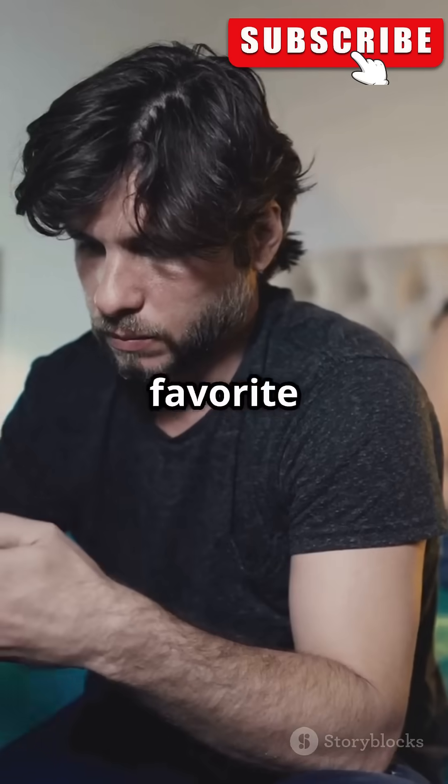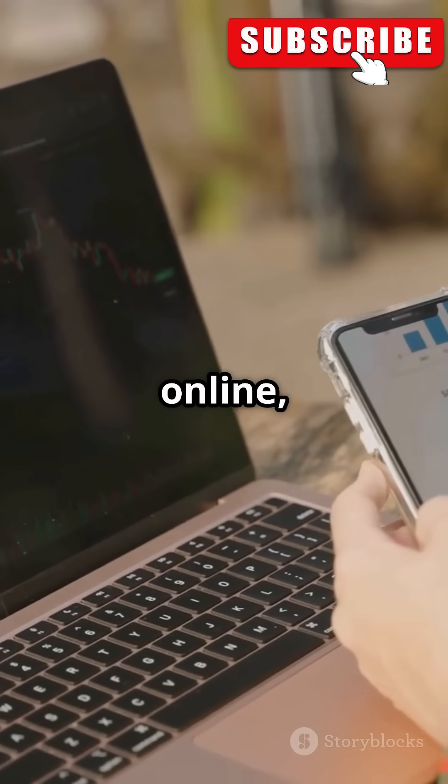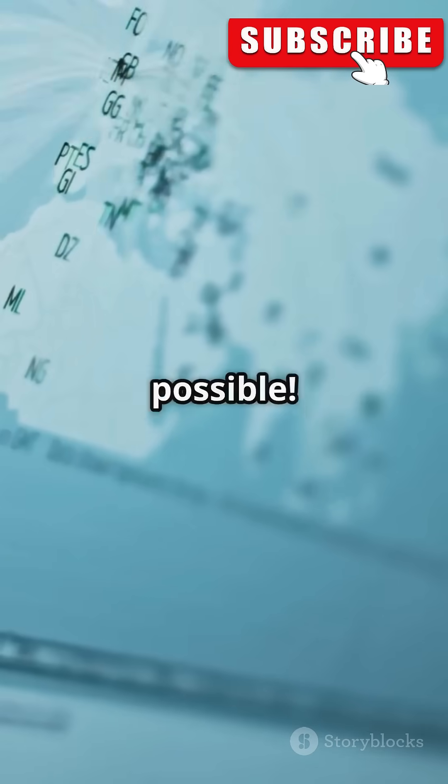So when you watch your favorite videos or send a message, remember, it's traveling through this secret hidden backbone. Next time you scroll online, thank the hidden backbone making the internet possible.